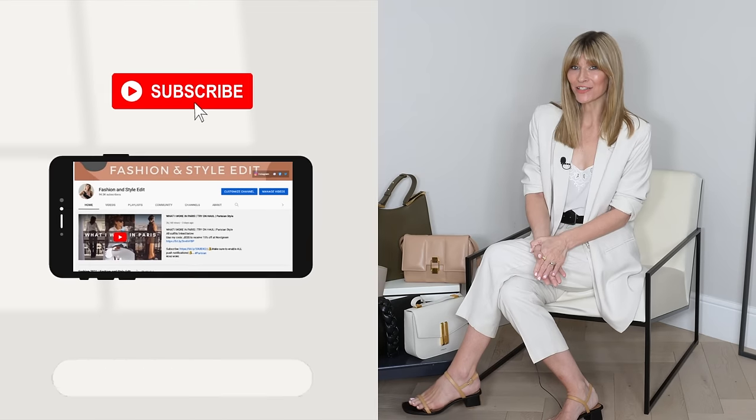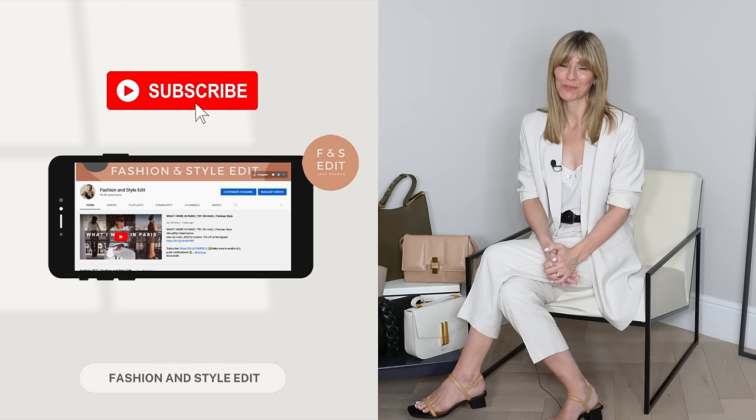Hi everyone, welcome to today's video. 10 elegant and effortlessly chic outfits that I'm wearing on repeat — my new lookbook for 2022. I've added a couple of beautiful pieces to my capsule wardrobe recently, so I thought you might enjoy seeing how I've been styling them this spring and also looking ahead to summer.